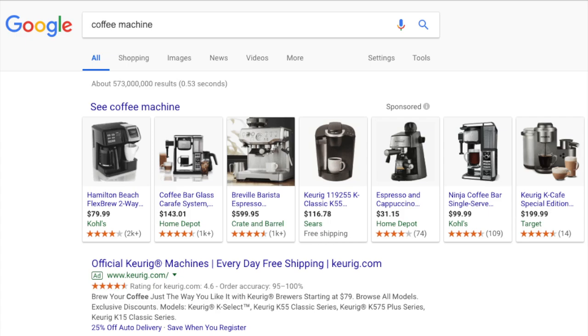Once someone clicks the ad, they are redirected to a retailer's website where they can make a purchase.